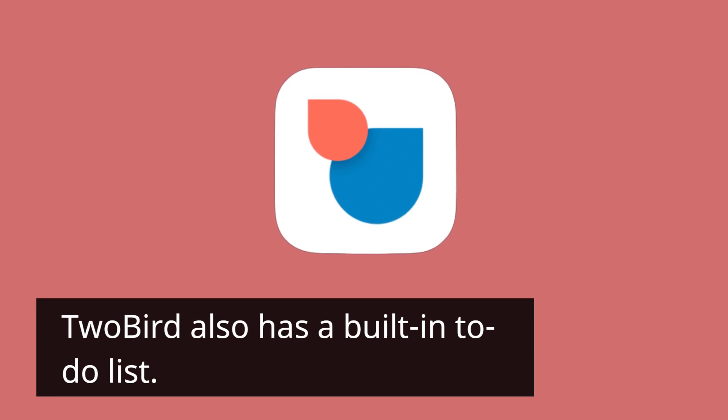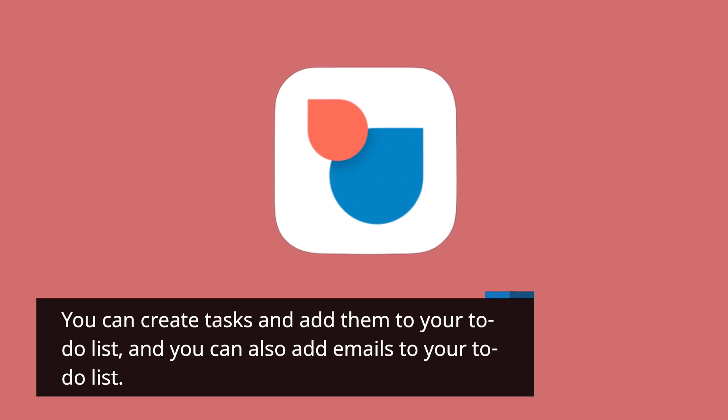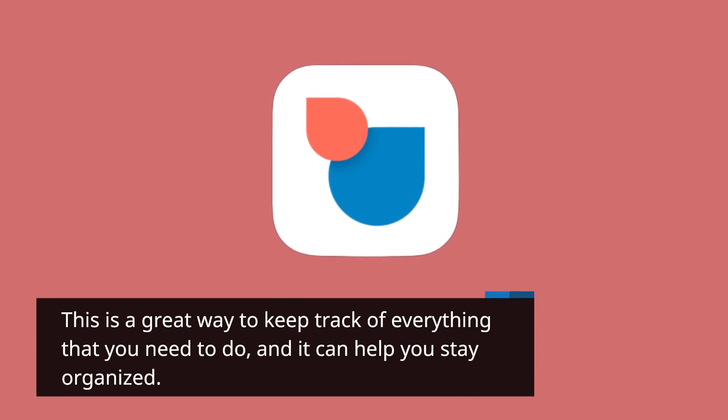2bird also has a built-in to-do list. You can create tasks and add them to your to-do list, and you can also add emails to your to-do list. This is a great way to keep track of everything that you need to do, and it can help you stay organized.